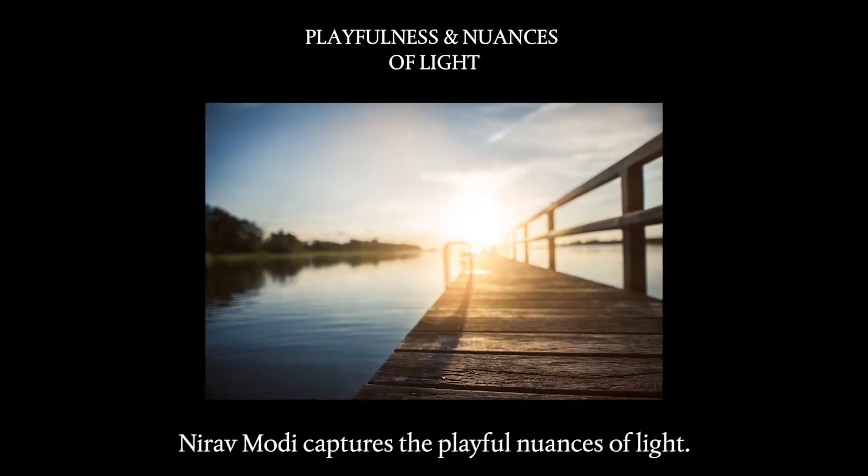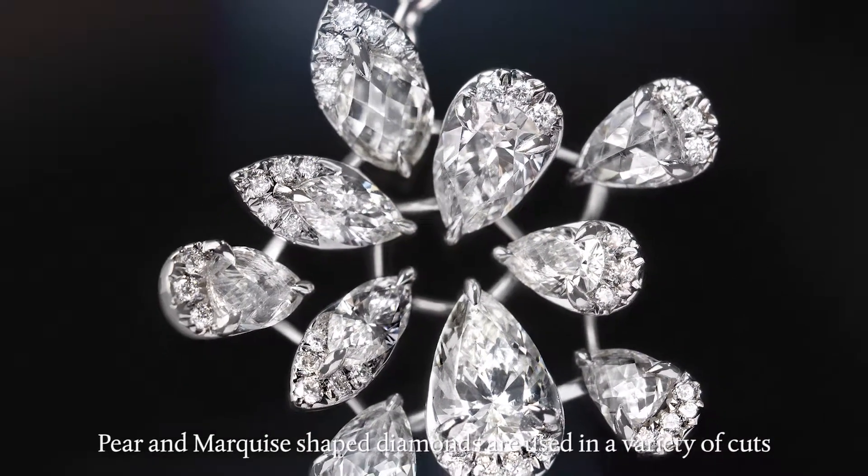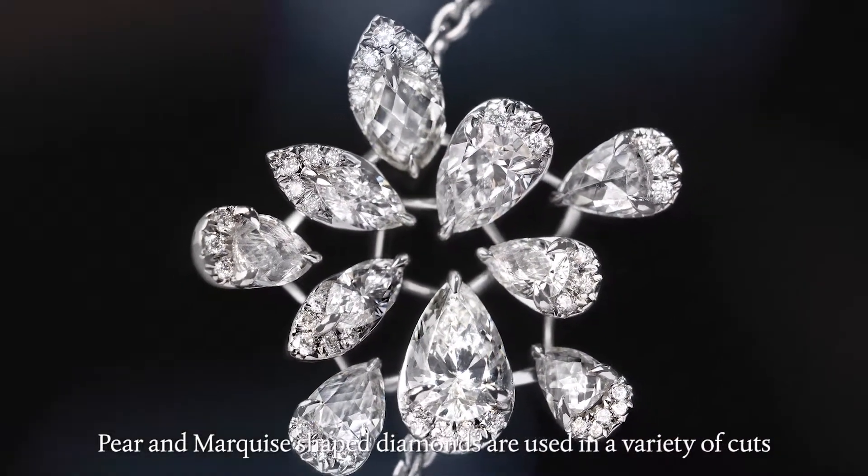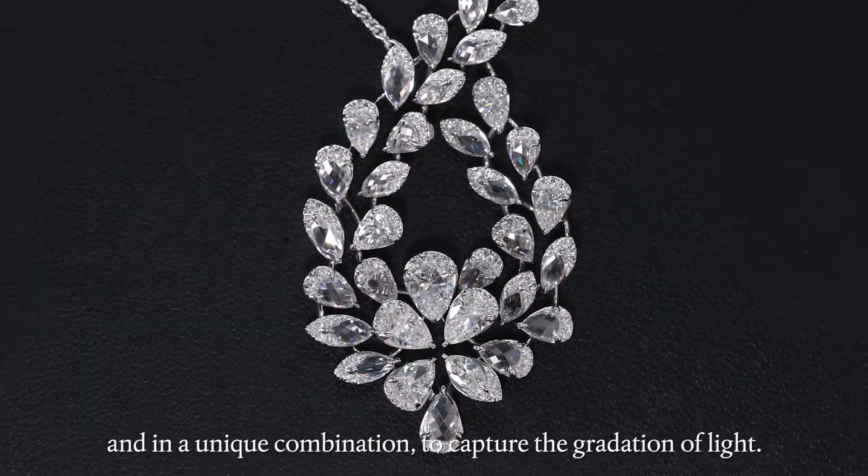In the Luminance collection, Nirav Modi captures the playful nuances of light. Pear and marquee shaped diamonds are used in a variety of cuts and in a unique combination to capture the gradation of light.